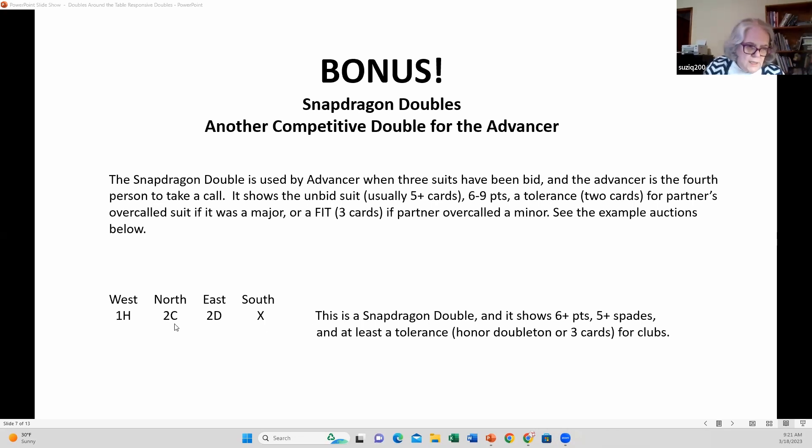This two-club overcall should show an opening hand or very close to it. If you have a chance to play the contract, get that spade suit in there by using the snapdragon double. It requires only six points, but it requires five cards in the suit that you're showing that has not been bid. If you had only four, you would just have to raise partner's minor. No new major suits at the two level without five cards in them.